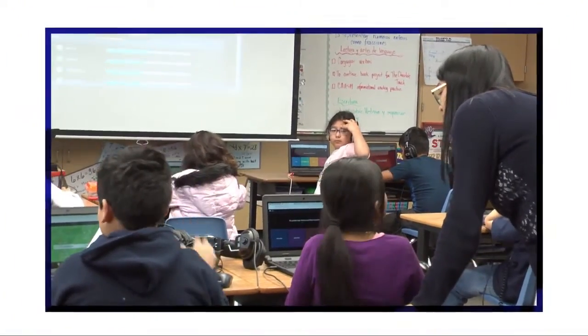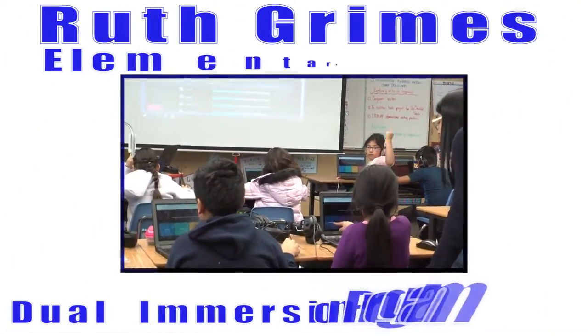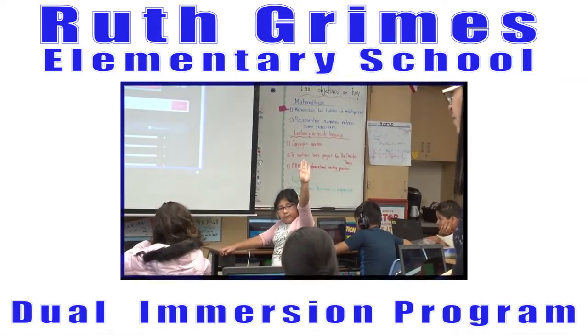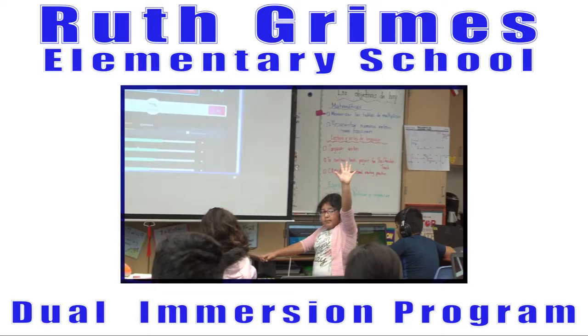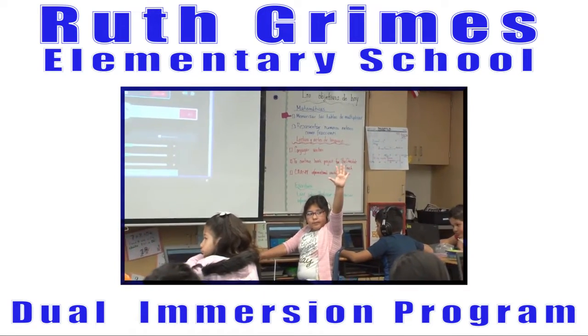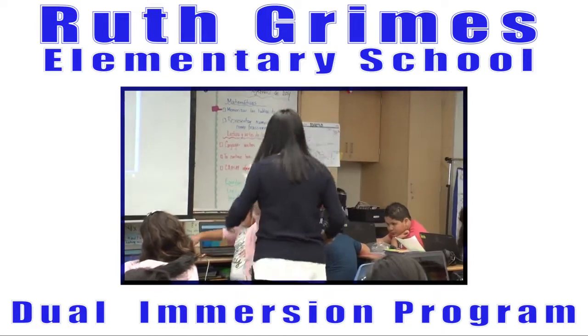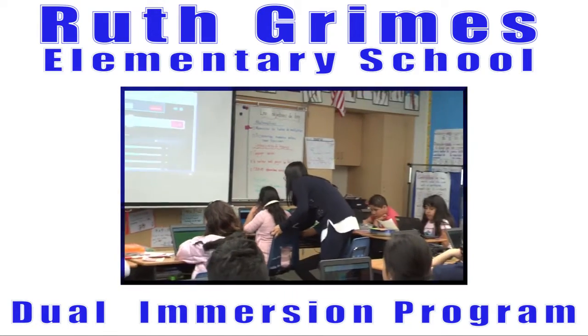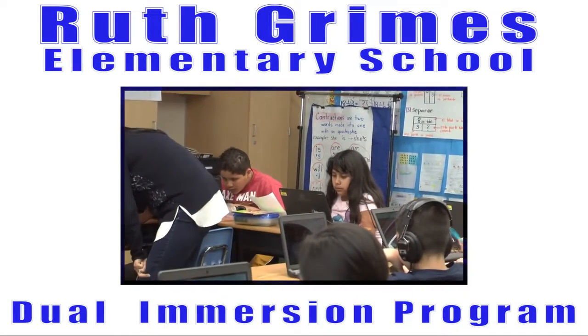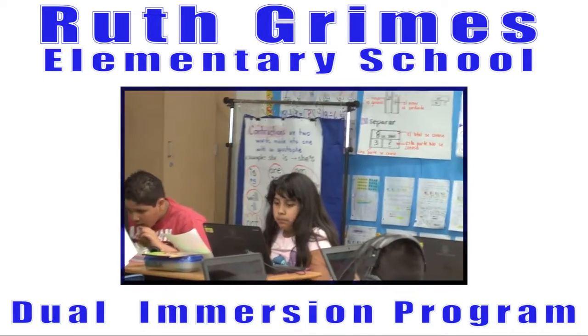Ruth Grimes Elementary School's dual immersion program is not just for Spanish speakers. It enables both Spanish and English speakers to become biliterate, and those with a different home language to communicate with an even broader voice. This is where all our students should start.